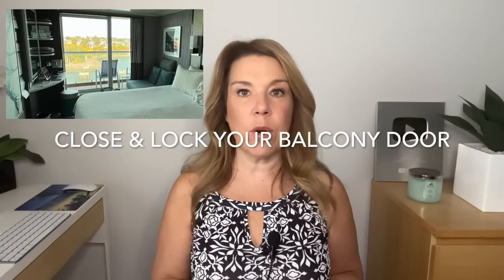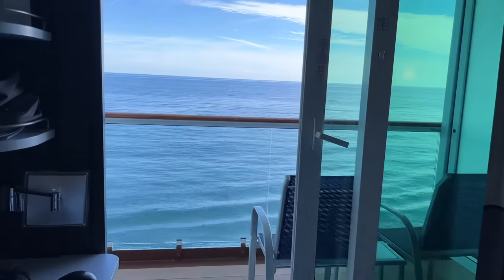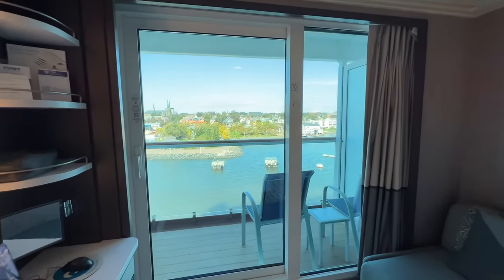Close and lock your balcony door. If you do have a balcony, this is actually really important. Sometimes we've forgotten to lock our balcony door, and then the AC doesn't stay on. You want to make sure it's on lock so that it works properly, as well as for safety and security. Leaving a balcony door open and opening the front door will actually create a really big wind tunnel, and you want to avoid that as well.